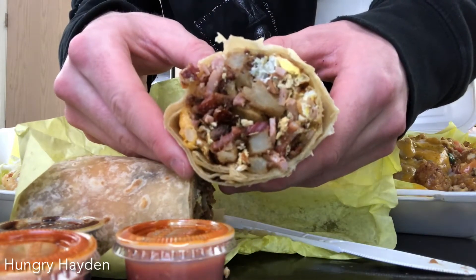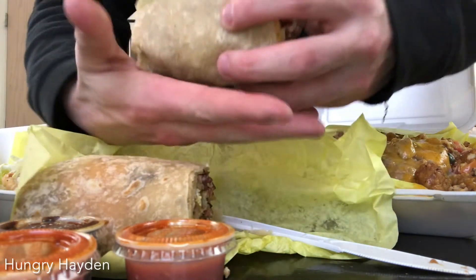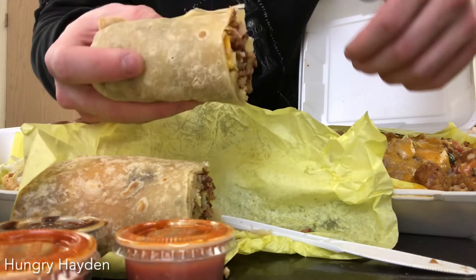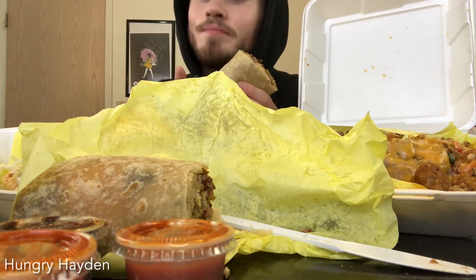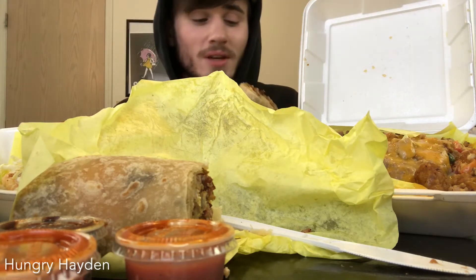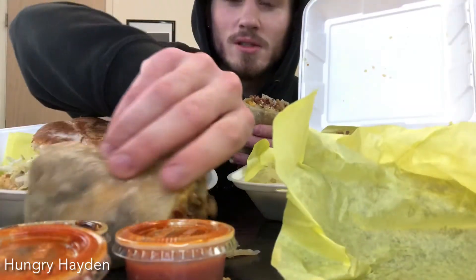They don't skimp on their burritos. Fantastic. As you can see, half of it is almost a hand, so it's a good sized burrito. All of this today cost me - I tipped and it was only like a dollar tip, I was bad today - but it was $24 for everything, which I think is fantastic.